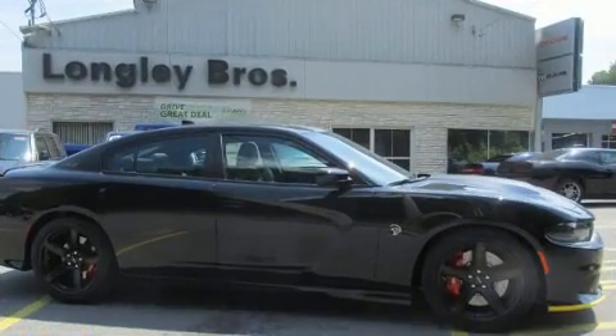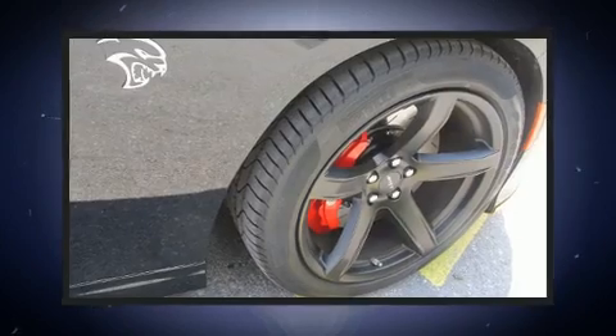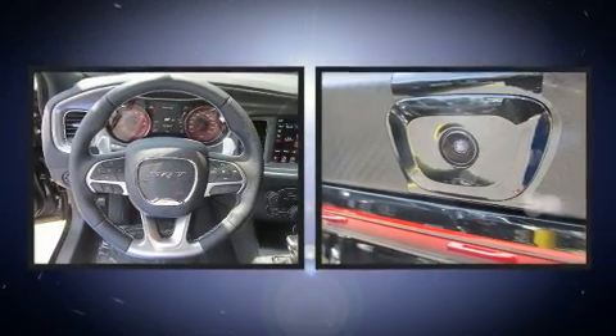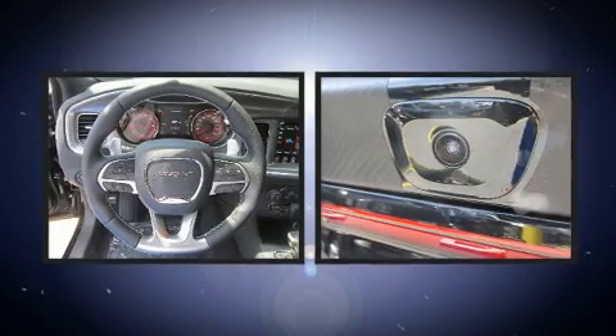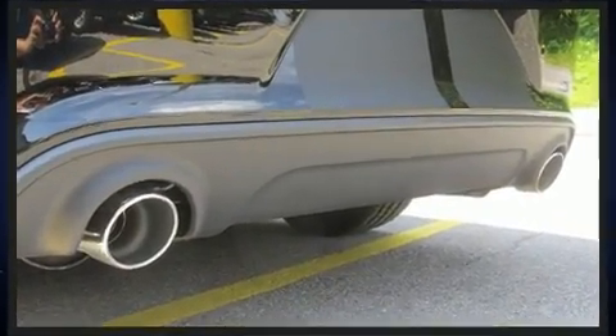Top features include front bucket seats, speed-sensitive wipers, a built-in garage door transmitter, blind spot sensor, and power seats. Features such as automatic climate control and leather upholstery prove that economical transportation does not need to be sparsely equipped.